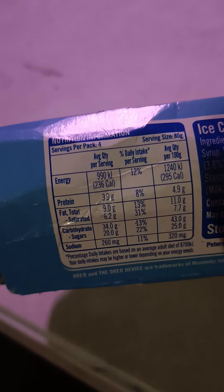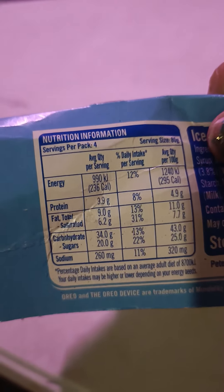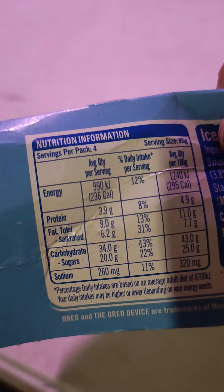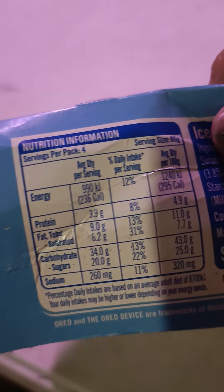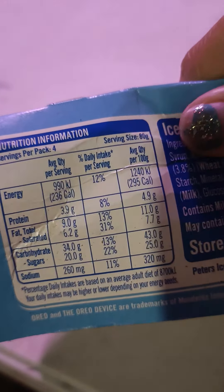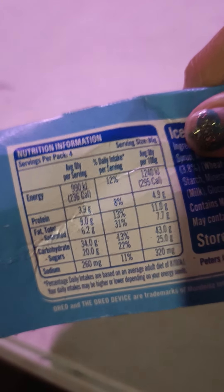So 990 kilojoules equals 256 calories, roughly divided by three. Protein: almost 4 grams. Fat: 9 grams. Carbohydrate: 34 grams, with 20 grams of sugar. Sodium: 200 milligrams. So you get a good intake of energy and sodium. Thank you for watching.